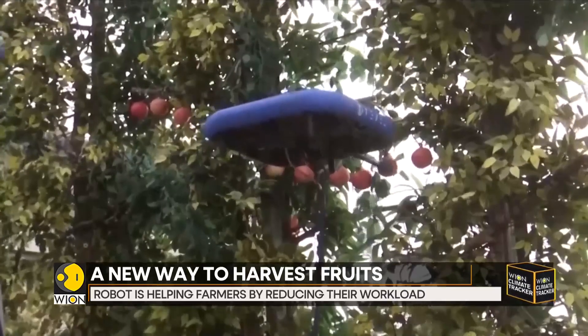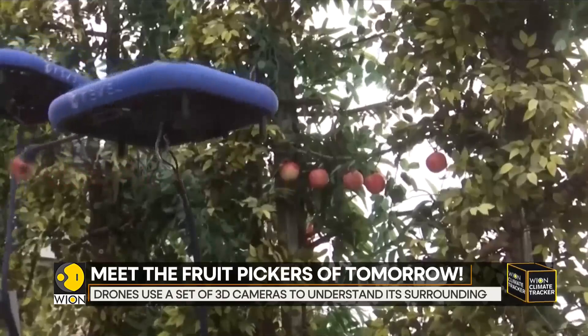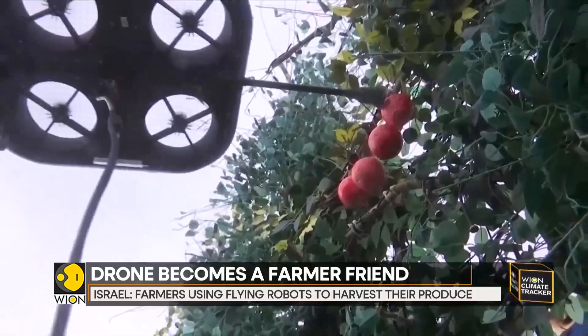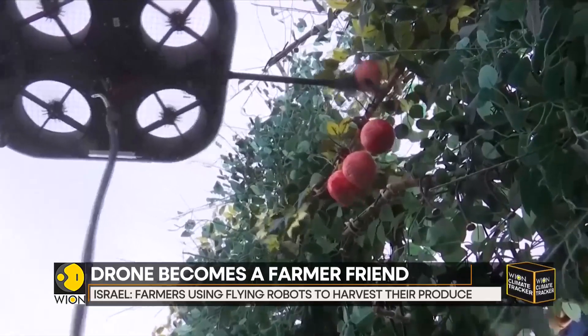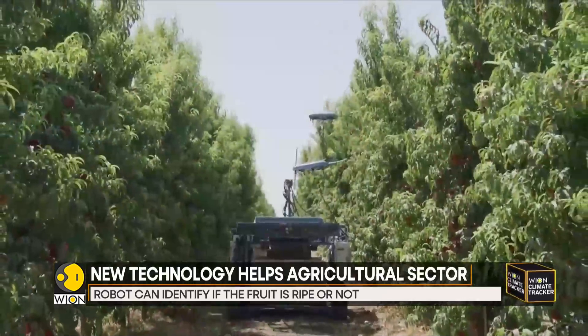The robots are already paired with farmers in orchards in Italy and the U.S. and are making life easier for so many farmers. Don't be scared — these robots are not the end of the world. They are here to just help us and not replace us.